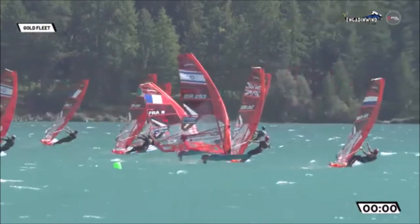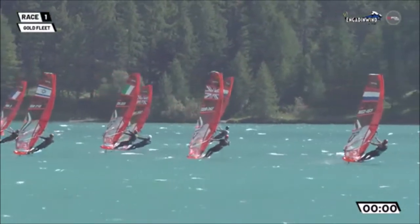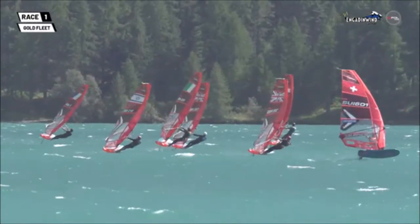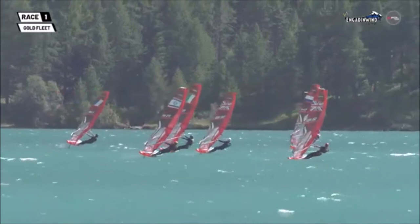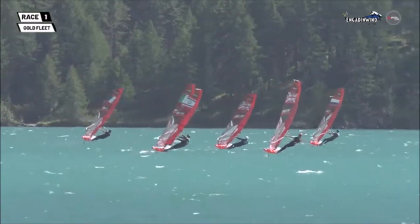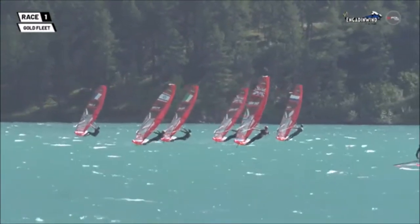A little bit of a bulge in the middle of the line by the looks of it, but as you can see, the guys have settled in. We're starting to see a few port tackers working out to the right hand side of the course. There is a little geografe — a little bit of extra pressure out on the right side — but they do have to do an extra tack, and that's the thing that's going to slow them down: the extra tack versus the favoured side of the course.